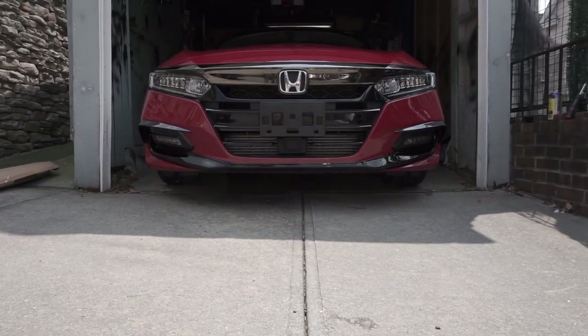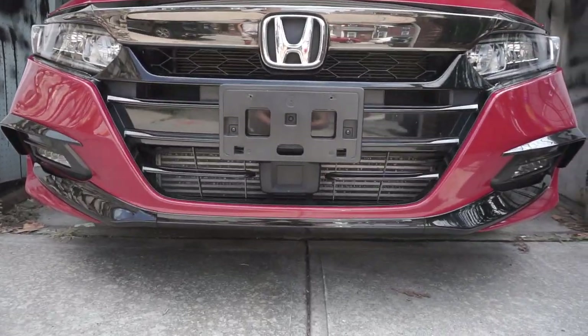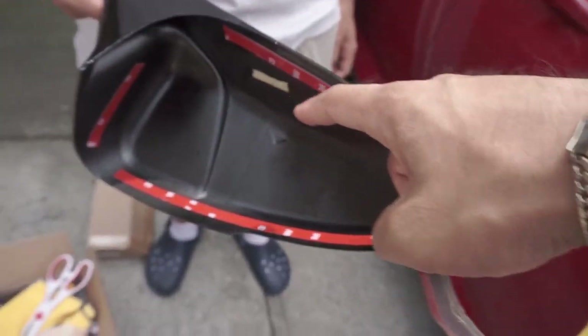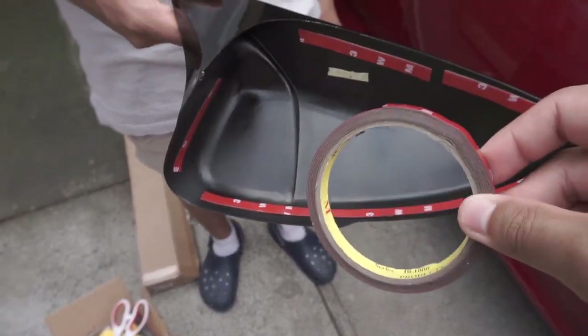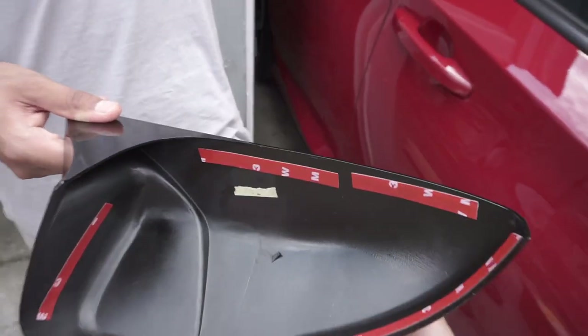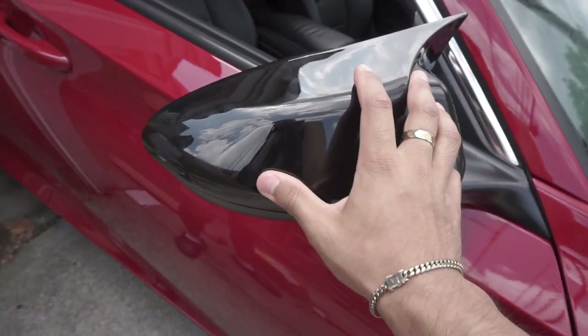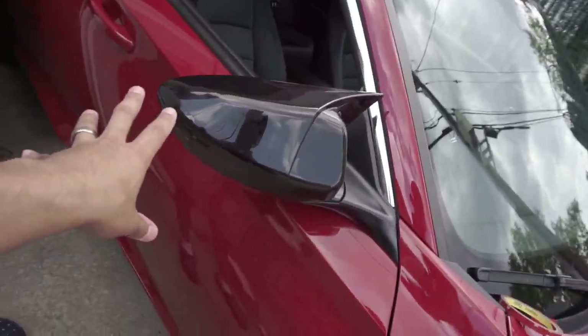That looks so clean — just get a closer look at that. We're not done yet — we're doing the side mirrors. We put 3M tape on the back of the mirror cap in all the important areas: top, sides, and so on. This is double-sided 3M tape. We're going to test fit it first.